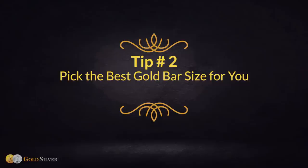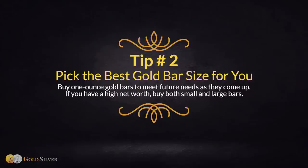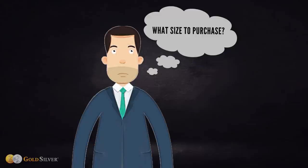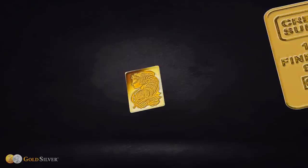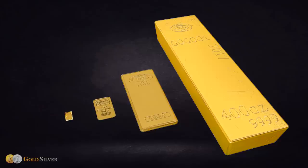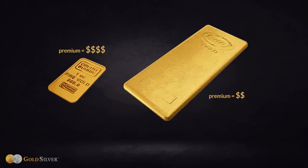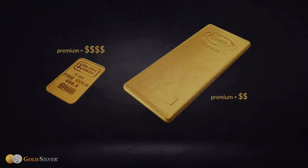Tip number two: pick the best gold bar size for you. Buy one ounce gold bars to meet future needs as they come up; if you have a high net worth, buy both small and large bars. Gold bars come in different sizes and weights — as small as one gram, sometimes called wafers, and as big as 400 ounces, which central banks, exchanges, and ETFs buy. Generally speaking, the bigger the bar, the smaller the premium, as it's less costly to produce a kilo gold bar than a one ounce gold bar.